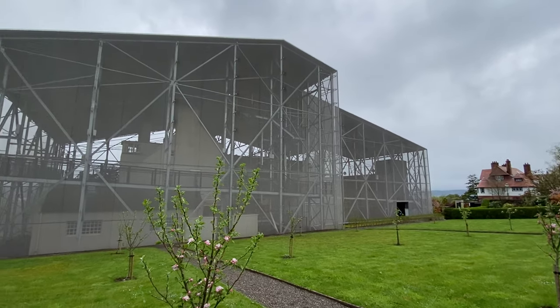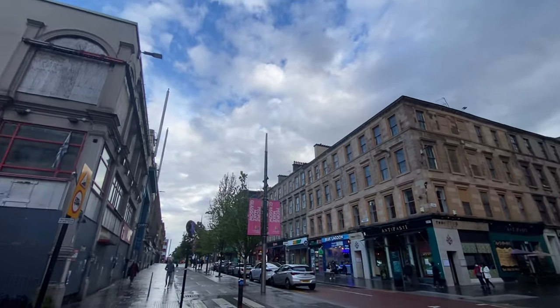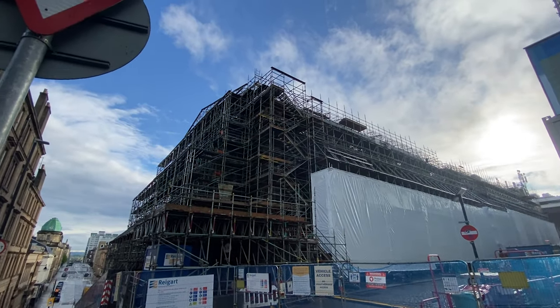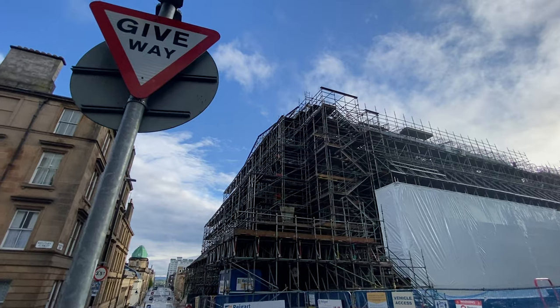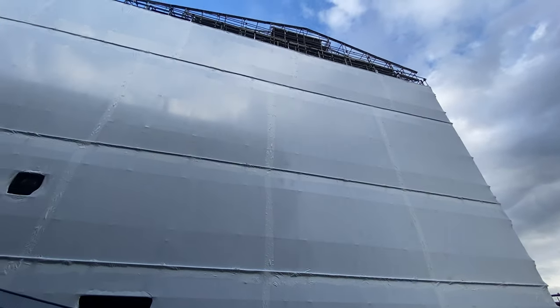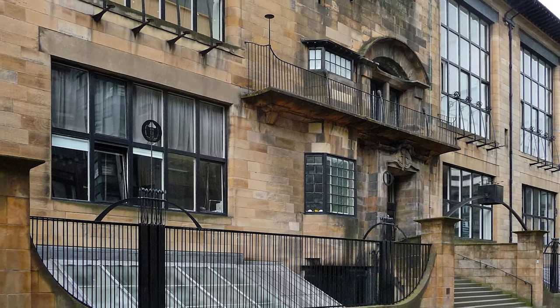This is Garnet Hill in Glasgow, and this is the Mackintosh building at the Glasgow School of Art. Somewhere in there is what's left of Glasgow School of Art. It was designed by Charles Rennie Mackintosh with construction starting in 1897, and it's an architectural marvel.